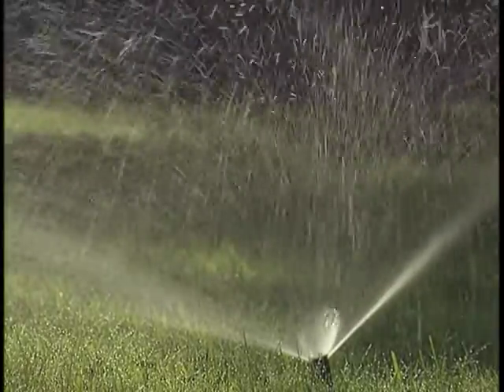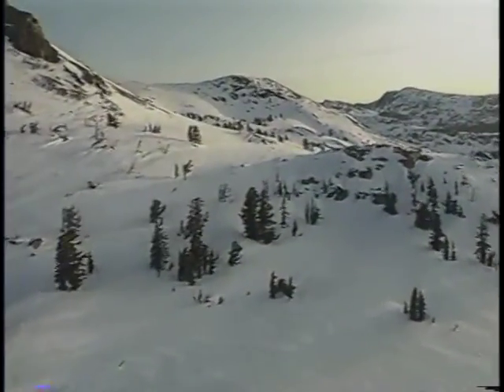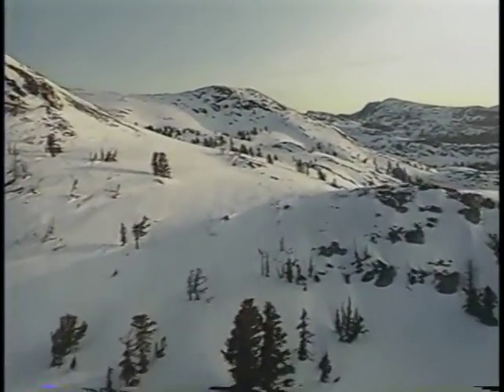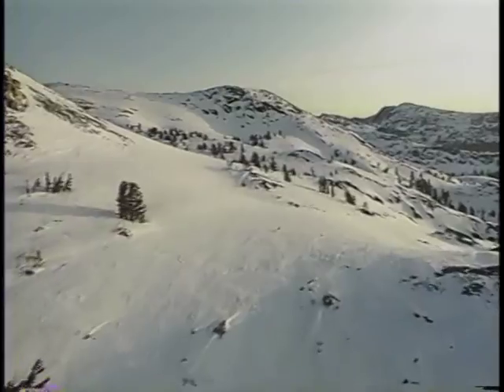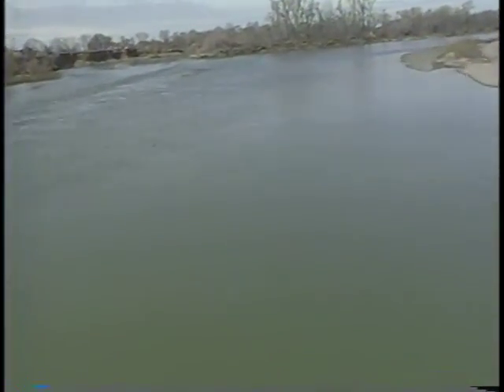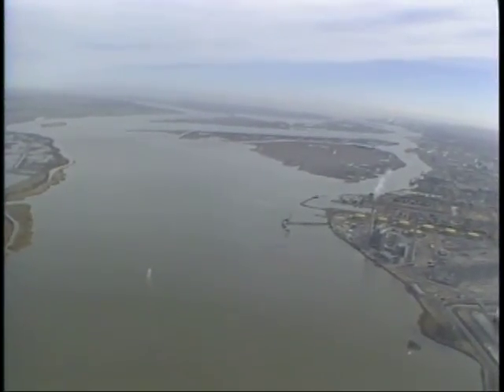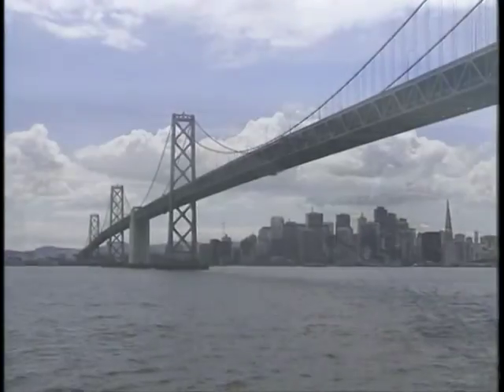Did you ever wonder where our water comes from? If you live in the Contra Costa Water District like I do, the water comes from the Sacramento-San Joaquin Delta. The water begins its journey to the delta as snow in the Sierra Nevada mountains. The snow melts and runs off into mountain rivers. The rivers drain into the Sacramento River in the north and the San Joaquin River in the south. These two huge rivers meet at the Sacramento-San Joaquin Delta and flow out to the San Francisco Bay.